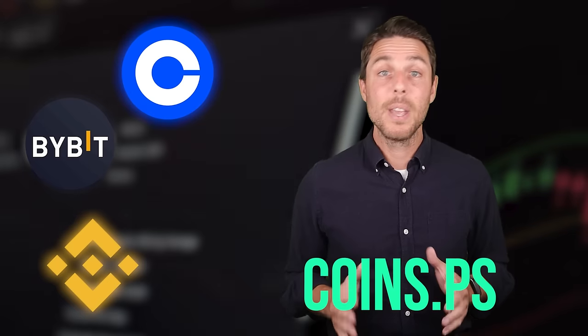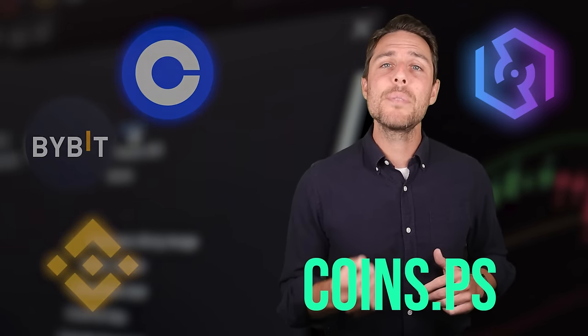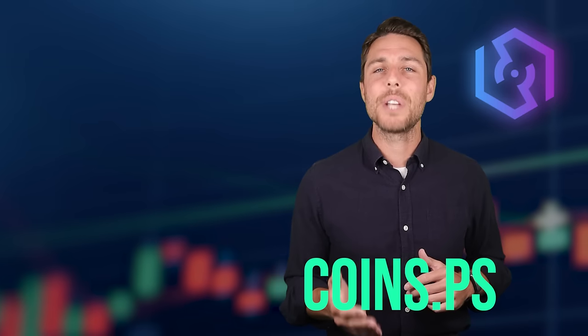Let's break this down a bit further. Binance, Bybit, and Coinbase are all well-known places to buy and sell cryptocurrency. Coins.ps, on the other hand, appears to be a specific platform designed for selling LTC.